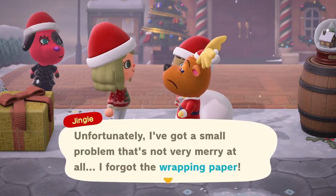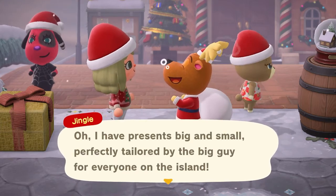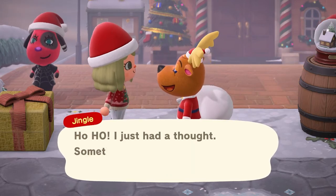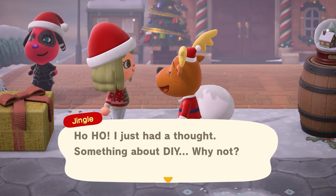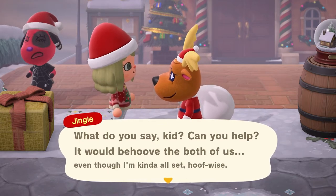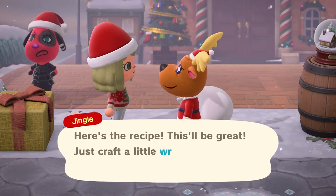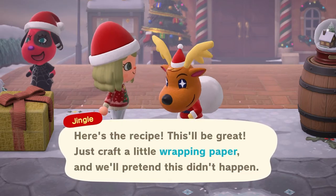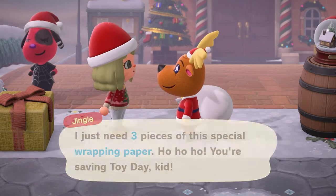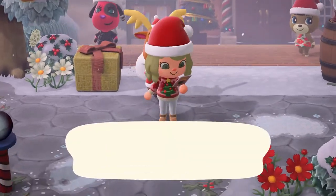Oh my gosh, how could you forget the wrapping paper? His mouth went blue there - did anyone notice that? It would behoove the both of us.